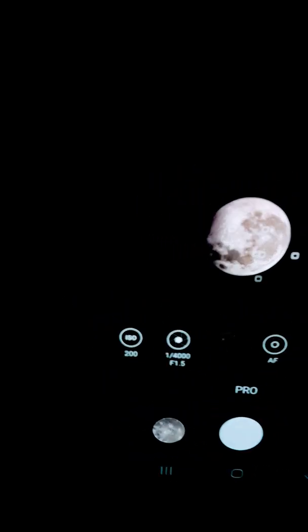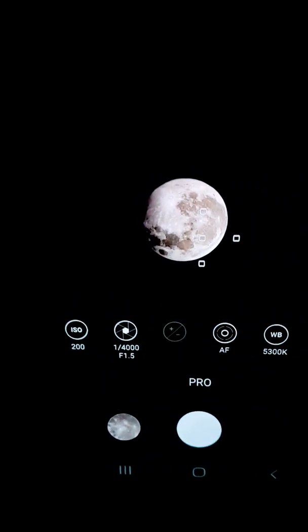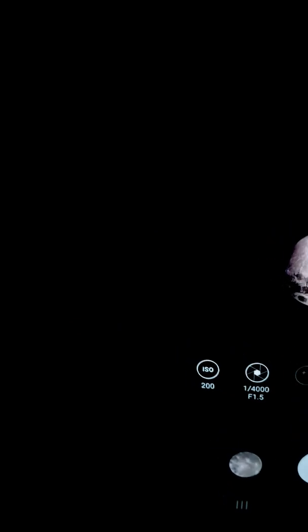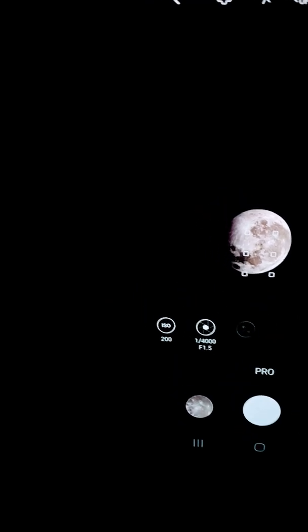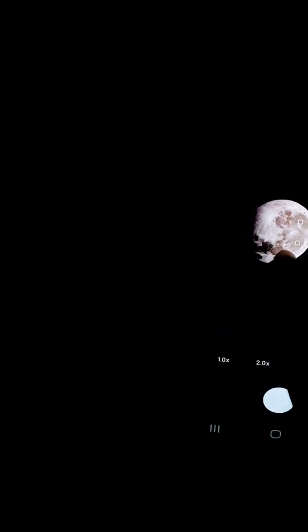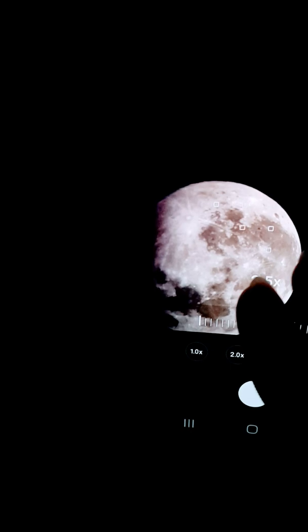I'm here doing some late-night moon gazing — full moon gazing. If I zoom in on it here using my phone, this is a live feed of the moon.